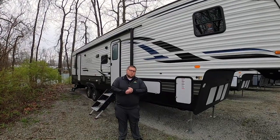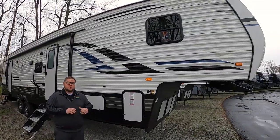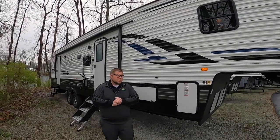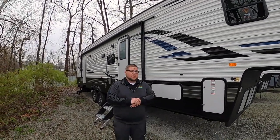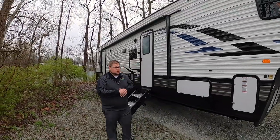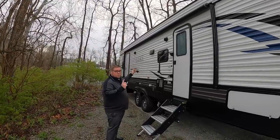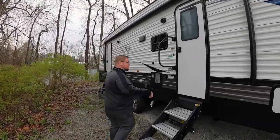Hey everyone, it's Andrew Harvey here with Walnut Ridge Family RV back for another Feature Friday. Today we're going to do the Puma 382 THS — a great toy hauler unit at a great price. You can definitely see why it's a go-to option for so many people. It's got a great huge awning on the outside that goes over both the doors. Let's head inside and take a look.